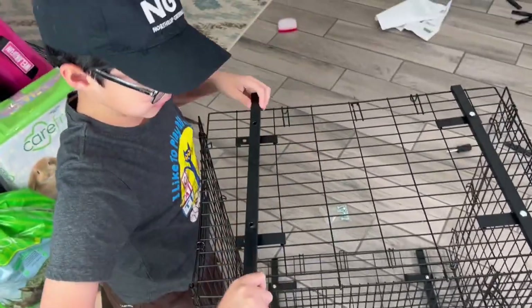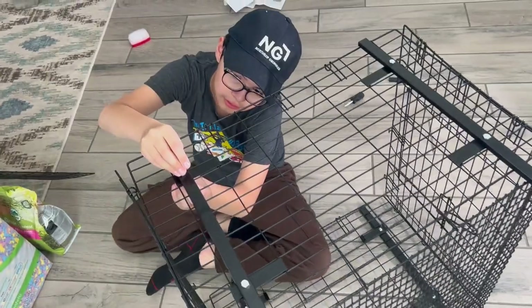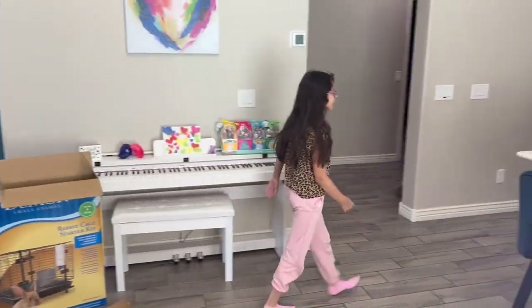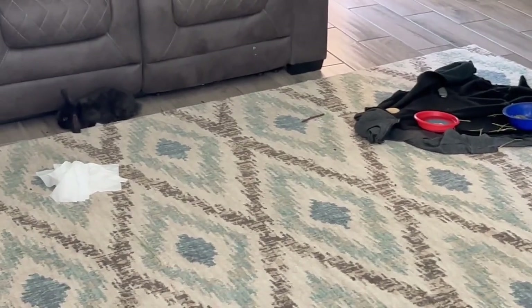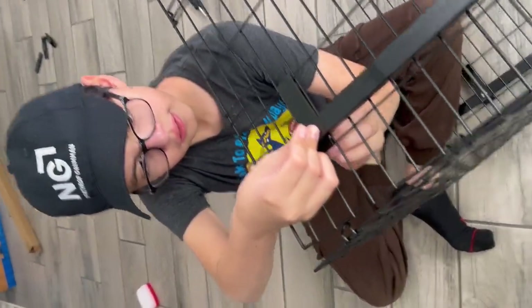Here we go, Papa. What's going on over there? They're cleaning their poop and pee. It's okay — they're babies, they don't know that. Really hard, Papa? Yeah, as long as you get the washer in there. I'll push this and you get the washer in there.